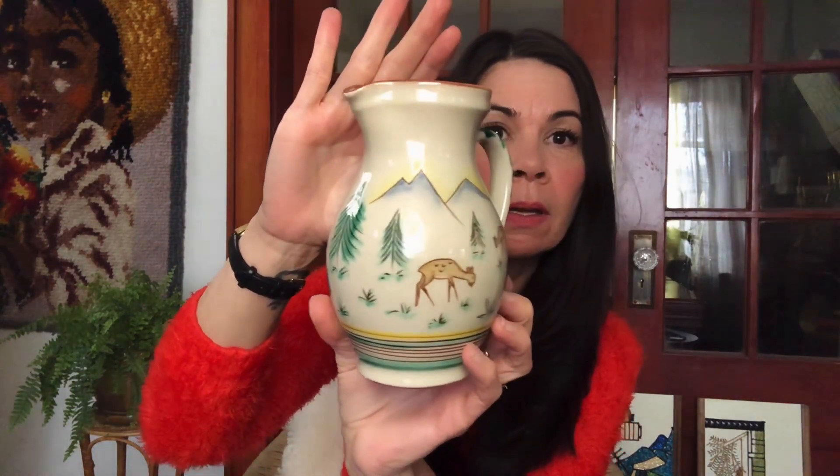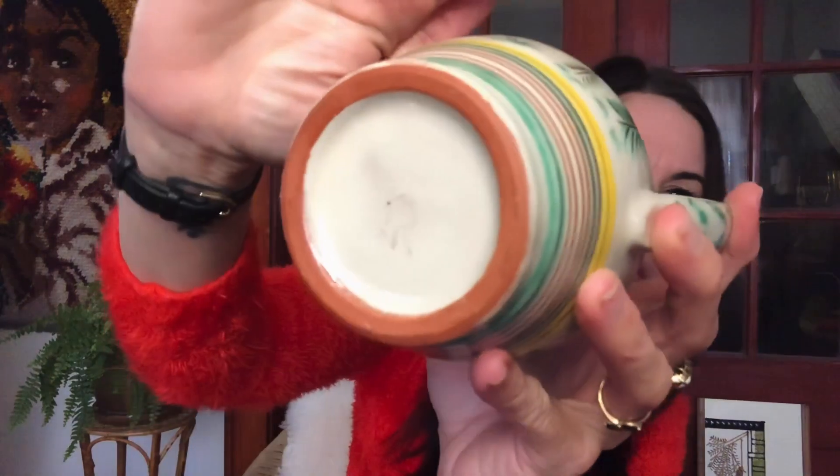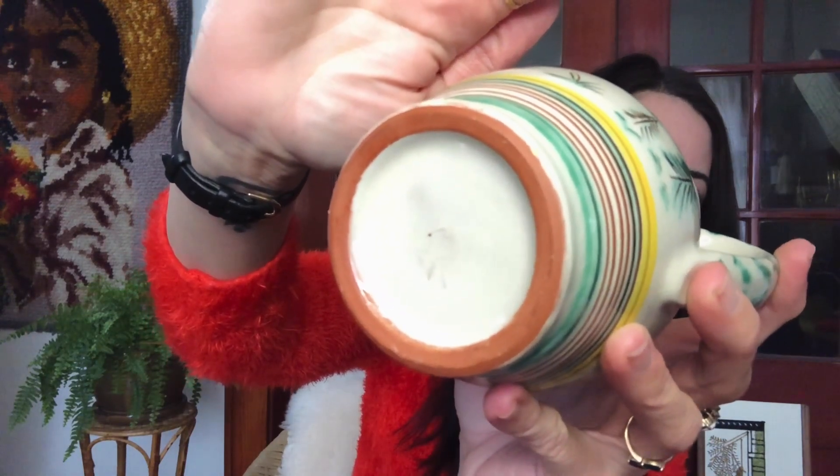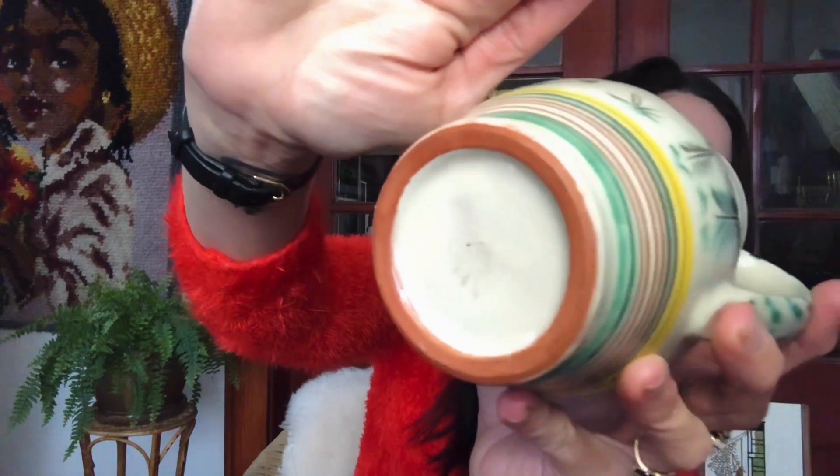If you know anything more about this piece, let me know in the comments. I paid $15 — I just thought it was a beautiful trinket dish. I also grabbed this picture, and to me it looks like Italian pottery, though I'm not 100% sure. I love the deer and forest scene on it — that is what sold me on this piece. There is a mark on the bottom that I do not recognize and could not find information on, so if you know more, let me know.